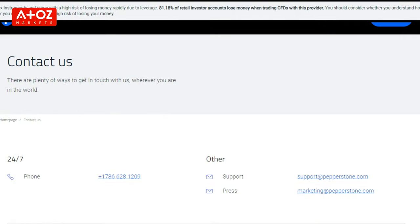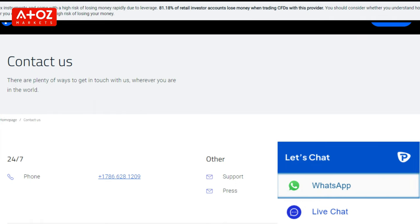Let's talk about Pepperstone's customer support. Is it good enough? Pepperstone is available to contact 24/7 using several methods including telephone, email, and direct live chat. In live chat, you will first encounter a bot. If the bot is not able to answer your questions, you will get an option to talk to a live agent.